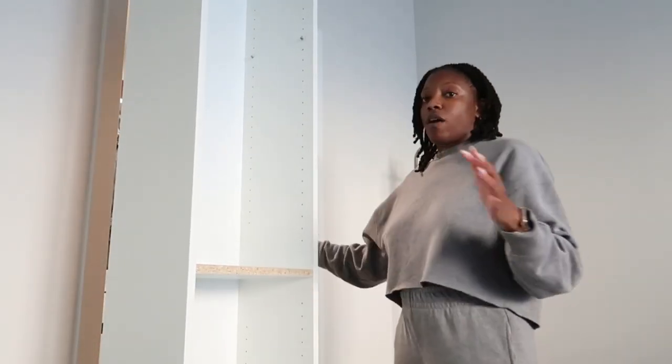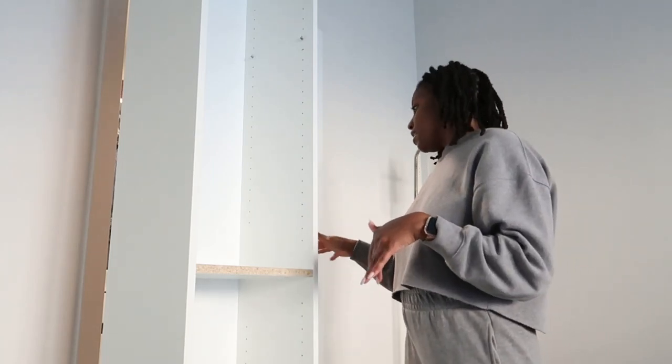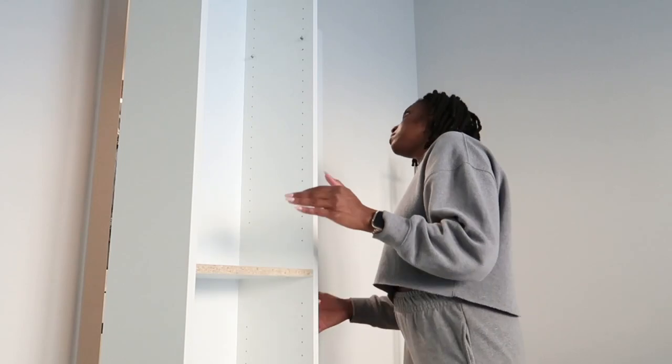I had to tilt it last time to get it in there. The wider one I just put together inside the closet — maybe it was the width that was the problem — because this looks like it'll slide right under.